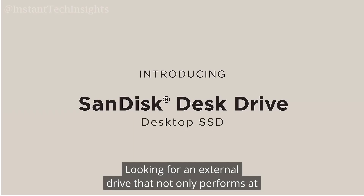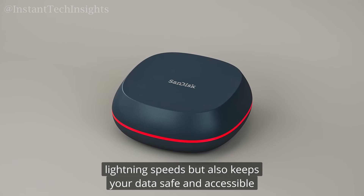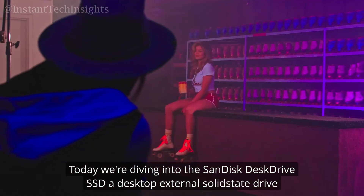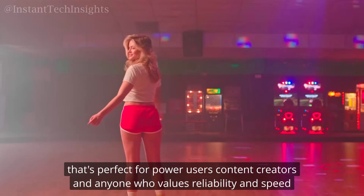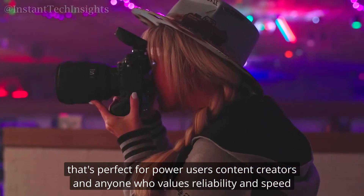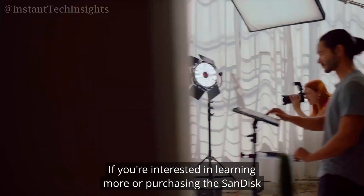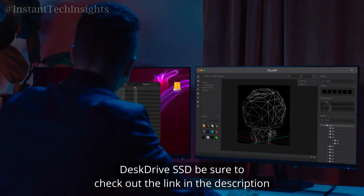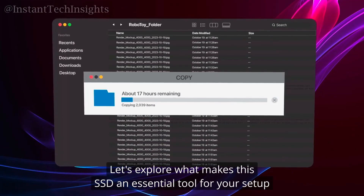Looking for an external drive that not only performs at lightning speeds but also keeps your data safe and accessible? Today we're diving into the SanDisk Desk Drive SSD, a desktop external solid state drive that's perfect for power users, content creators, and anyone who values reliability and speed. If you're interested in learning more or purchasing the SanDisk Desk Drive SSD, be sure to check out the link in the description.